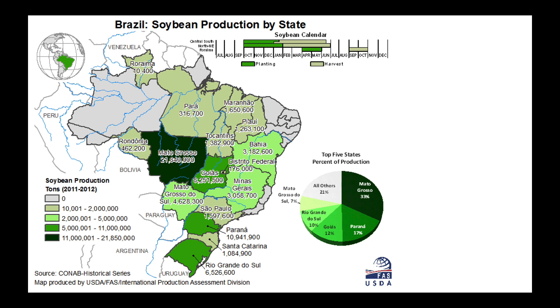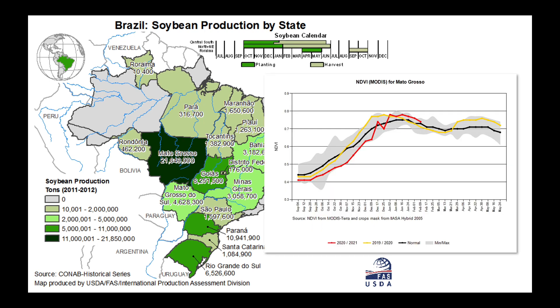The map you've been looking at here is the soybean production by state map for Brazil. I want to show you some data collected by the satellite MODIS on NDVI. Let's start north and begin here in Mato Grosso. You notice that early in the season — October and November — we were at the very bottom of the normal range of NDVI values. NDVI, normalized difference vegetation index, measures red light and near-infrared light and the difference tells us how healthy the crop is. The higher those values, the more healthy it appears.